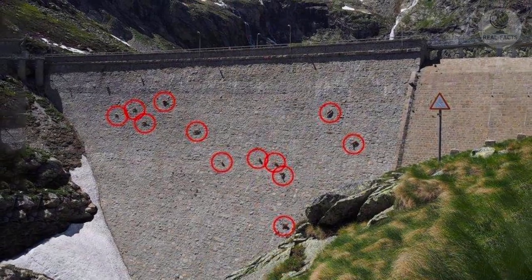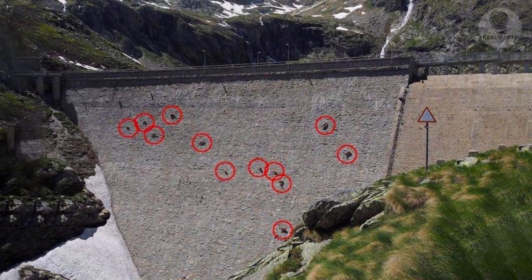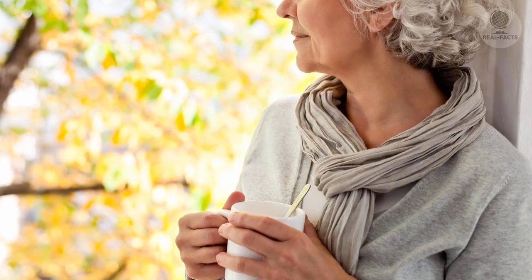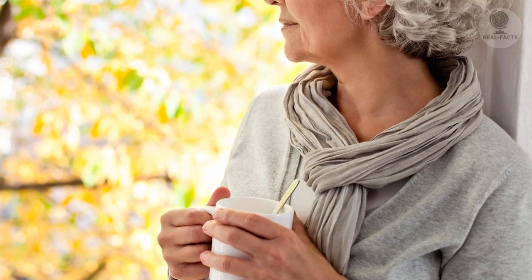Looking at distant pictures of the dam, tourists try to understand what kind of strange spots are scattered over it in the most unexpected places. One of the most persistent photographers was a 63-year-old former bank employee, Federica Grassi.